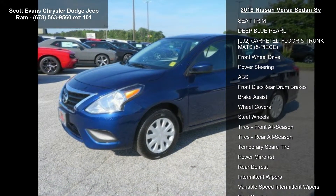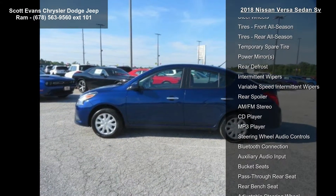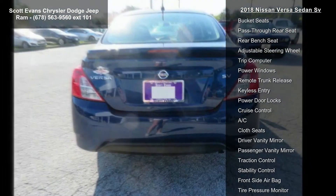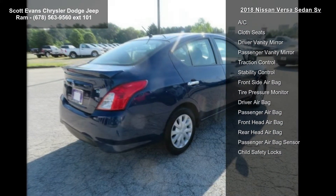This vehicle's top features include charcoal-upgraded cloth seat trim, deep blue pearl, L92 carpeted floor and trunk mats, 5-piece, front wheel drive, power steering, ABS, front disc rear drum brakes, brake assist, and wheel covers.